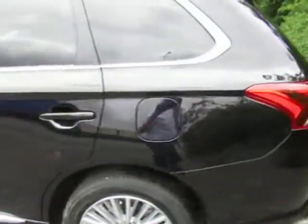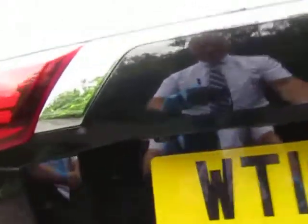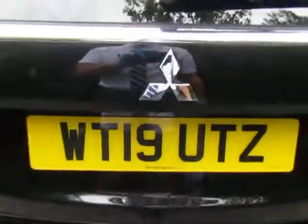I believe this one's the 4H version. It has a 360 degree camera, reversing cameras in the back, and also has a power tailgate.